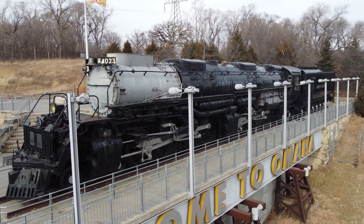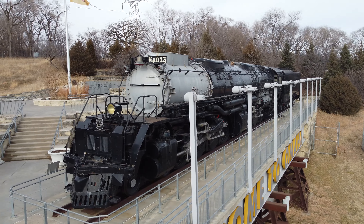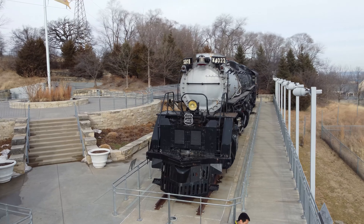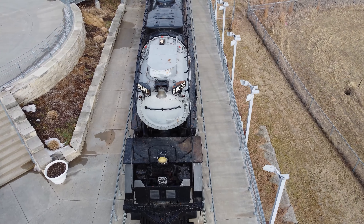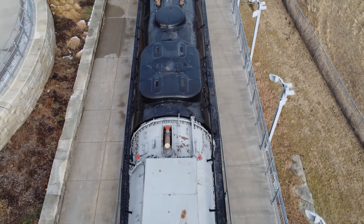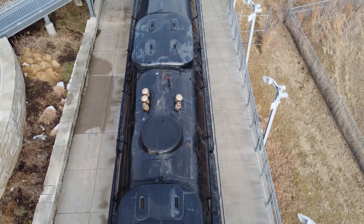Referred to as the 4-8-8-4 for the locomotive's wheel configuration, the Big Boys were the most powerful, heaviest, and longest steam locomotives ever built. Despite a running weight of one and a quarter million pounds, the Big Boys had the equivalent of 7,000 horsepower at their designed running speed of 70 miles per hour.